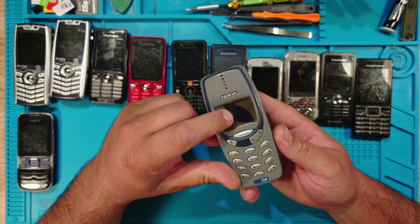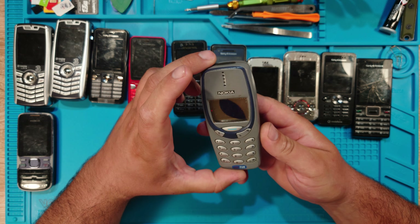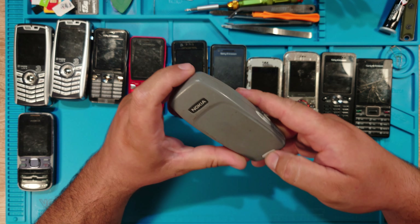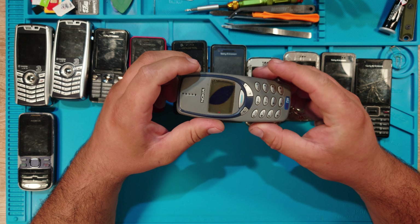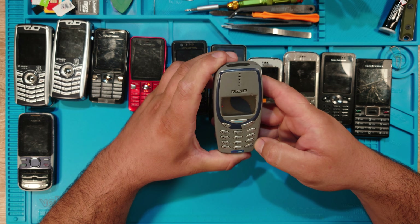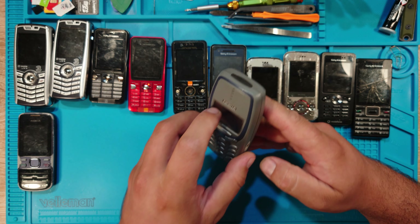Then a Nokia 3330, which started with a Vodafone card, but the display is shattered. I'm kind of sad about the body shell because it's also cracked. I don't have a gray one like this — I can put a body shell from a 3310 on it, but first I have to change the display.